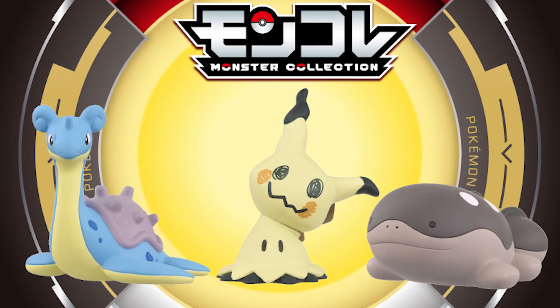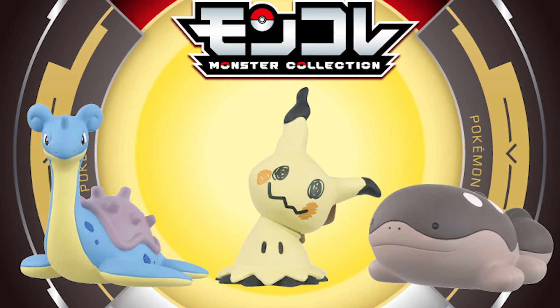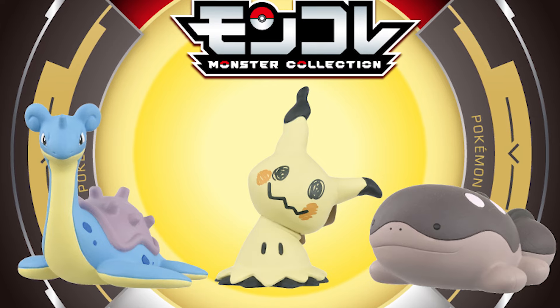But if you need your figure fix a little bit sooner, there are these Mon Cali figures of Lapras, Clodsire, and Mimikyu which are really good, really affordable figures. I actually just recently got some of my own of Steven and Metagross in regular form — I really like those figures. They're kind of tiny but you can put them in a lot of different places on your shelves.